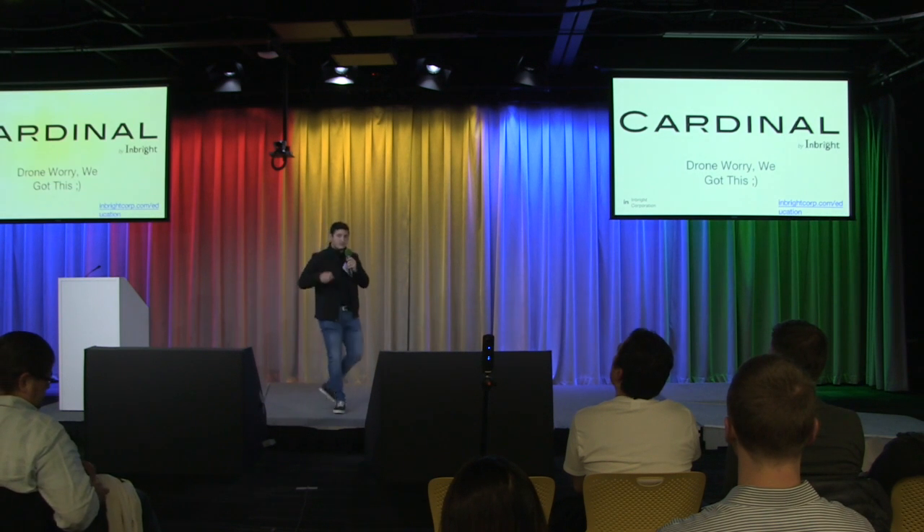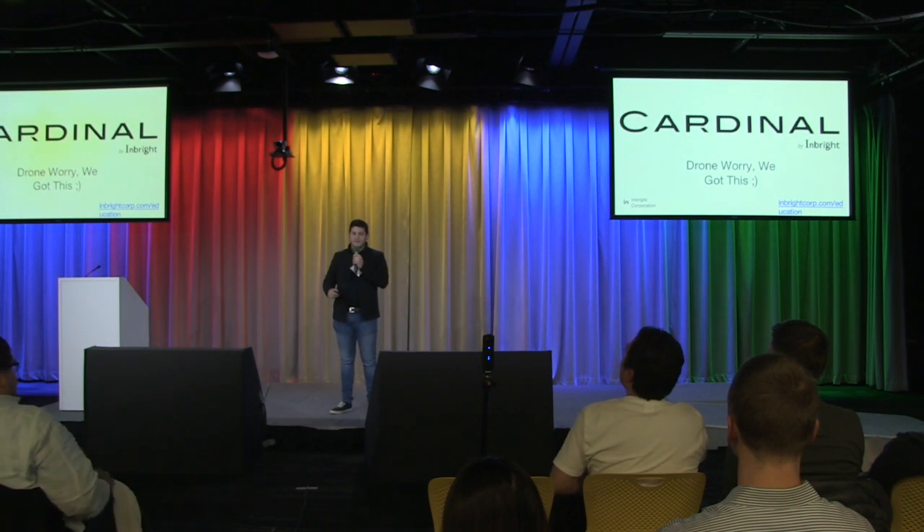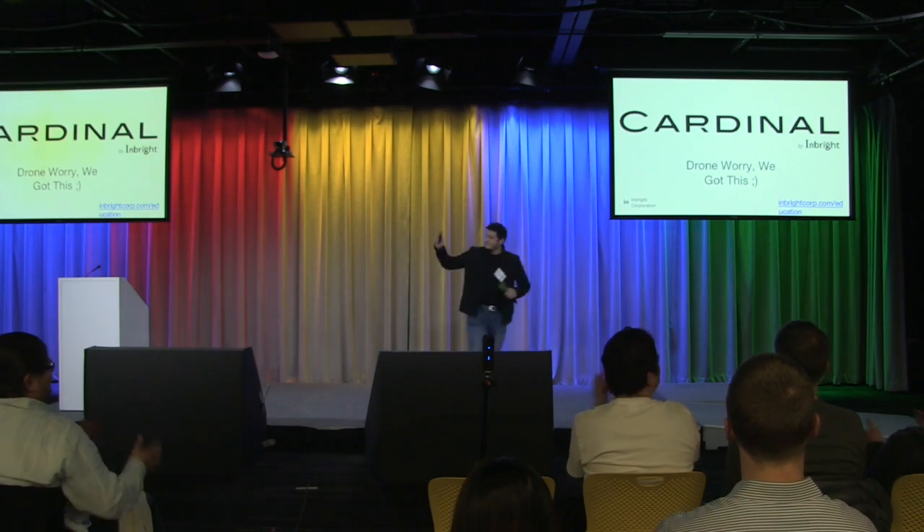I'm David. Come talk to me. And don't worry, we got this, guys. Thanks.